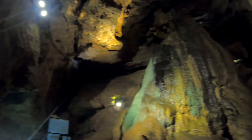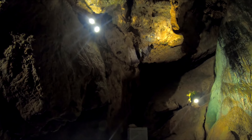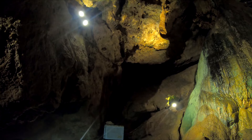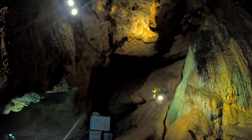Check out these little formations right over here — they're called my favorites. They're called soda straws, and that's easy to remember as well. When they form, they create a ring on the ceiling, they keep that ring and grow down — they're hollow and full of water on the end.